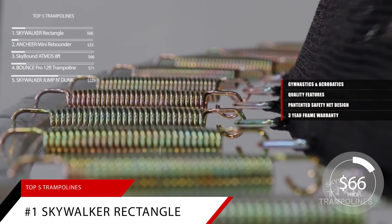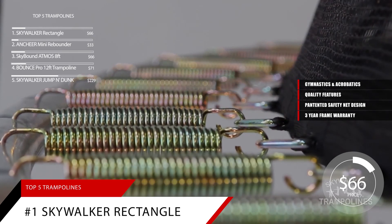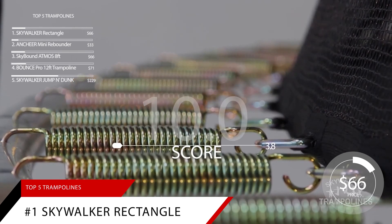Coming in at $66, we give the Skywalker Rectangle Trampoline a score of 9.3.